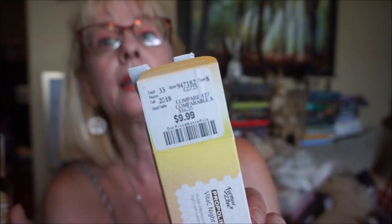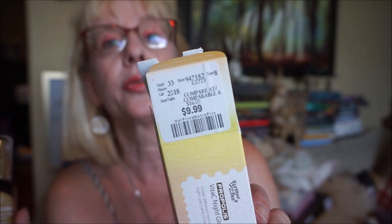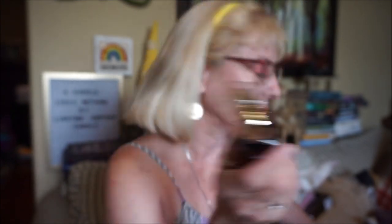I also got the serum from Formal Bee — it's the Vitamin C Night Glow Serum, 30ml or one ounce. A little goes a long way. Online this was 28 Canadian and I got it for $9.99 — a great deal. It also doesn't expire for another 14 months or so, and the packaging is just absolutely gorgeous. I was very excited to see that.